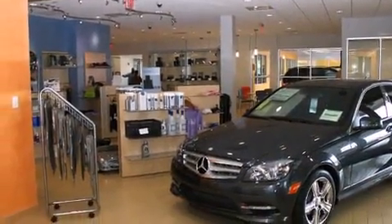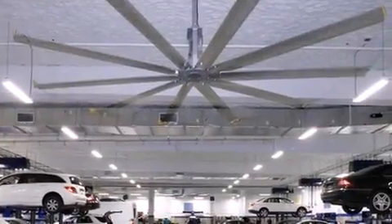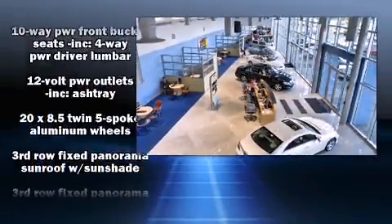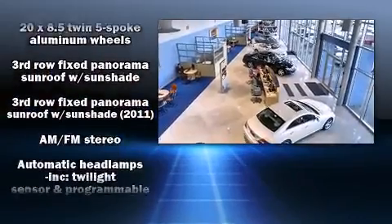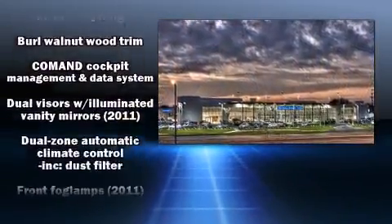Third-row seats provide an even greater maximum passenger capacity. Mercedes-Benz also prioritized safety and security by including head curtain airbags, front and rear side impact airbags, and an anti-whiplash front head restraint.